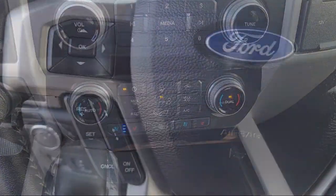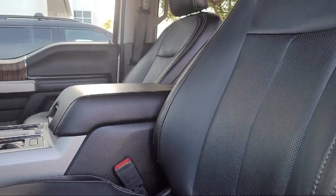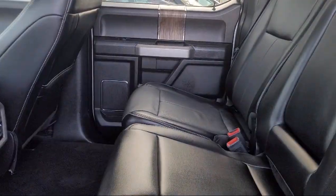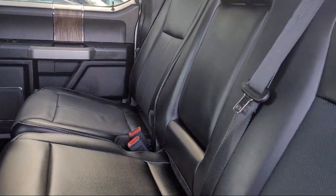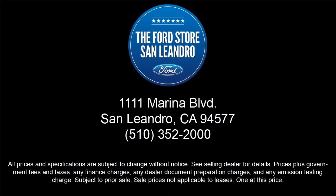Since 1991, the Ford Store, San Leandro, has been providing our friends and neighbors with high-quality vehicles from our hand-picked inventory of cars, trucks, and SUVs. Our family-owned dealership has a staff that is focused on our customers and making sure that every one of our guests has a great purchasing and ownership experience. So come see us today at the Ford Store, San Leandro.